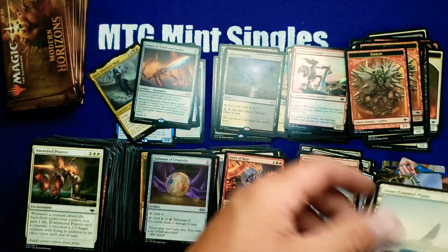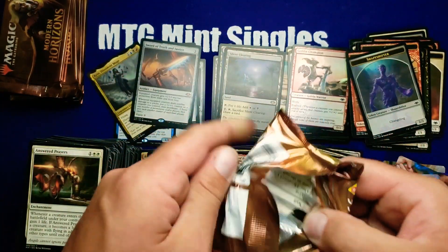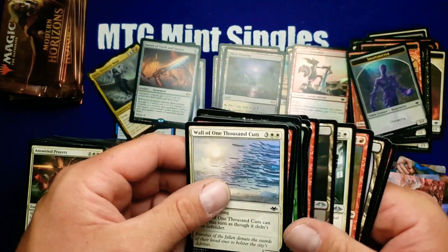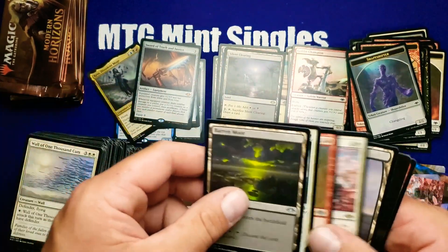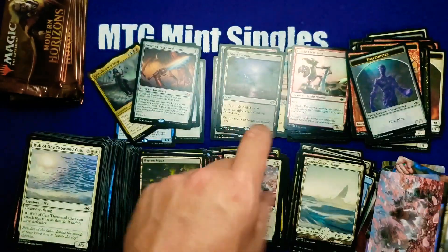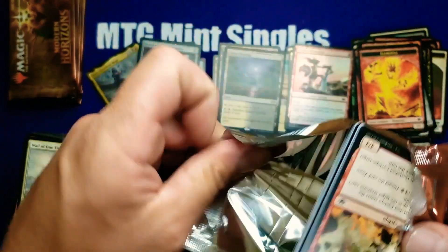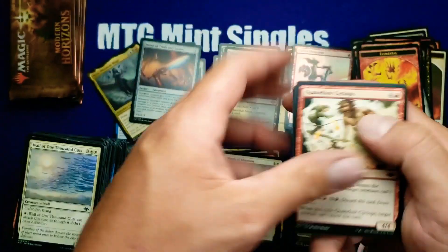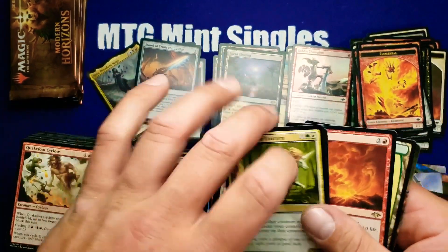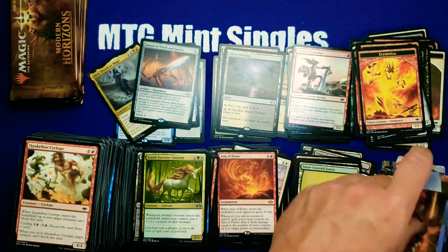Force of Rage. Winds of Abandon — that card in my opinion is definitely going to do well long term, almost guaranteed. If you have them I highly suggest just hanging on to them for about a year or two; you'll definitely be rewarded.